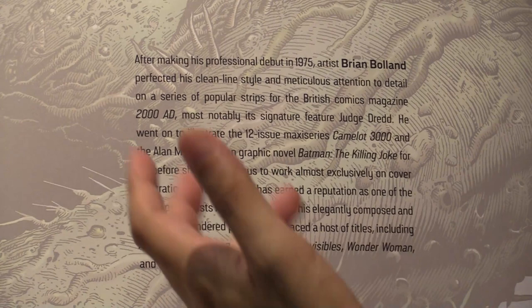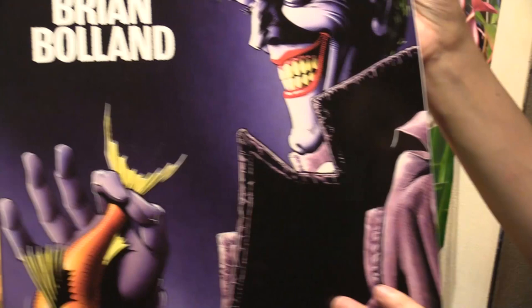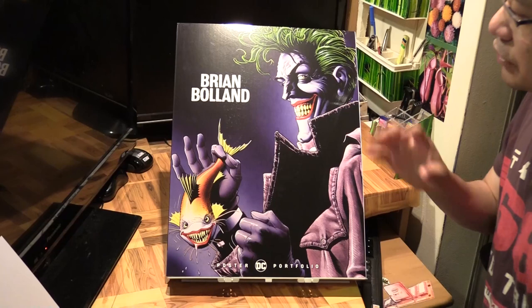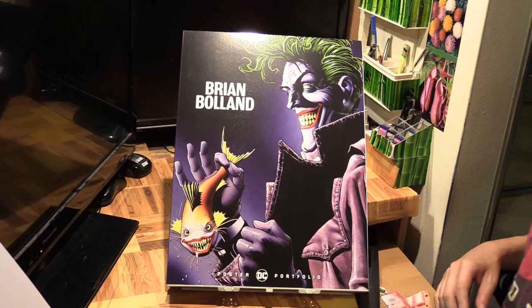He's done work on Batman, Flash, Animal Man, Wonder Woman, and many more. There you go - Brian Bolland's DC Poster Portfolio featuring 20 posters of some of his most iconic works. Check it out! Hope you enjoyed this video - please like and subscribe and I'll see you in another video.